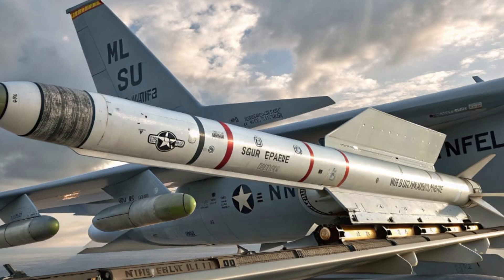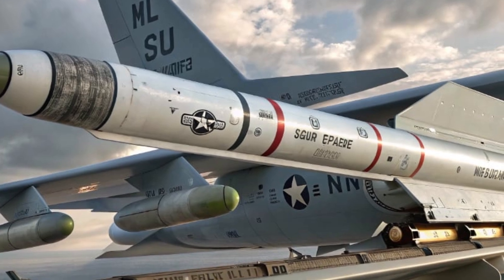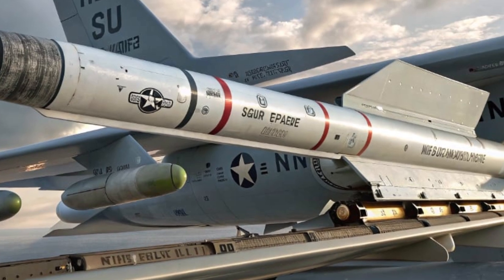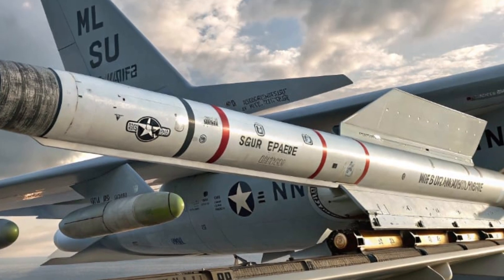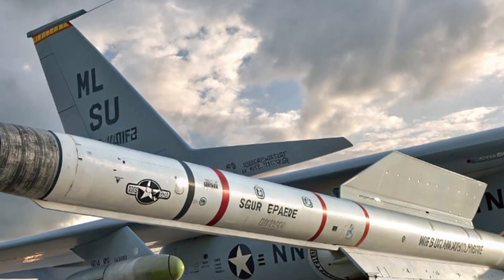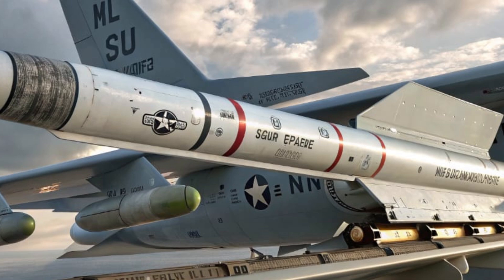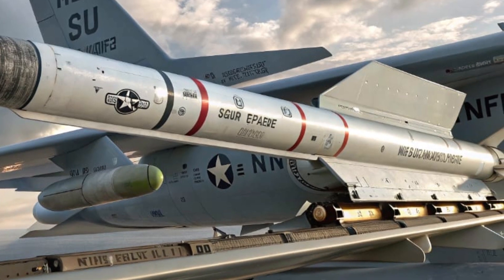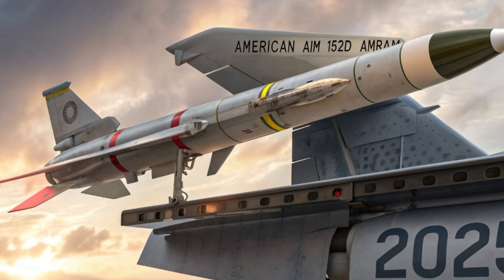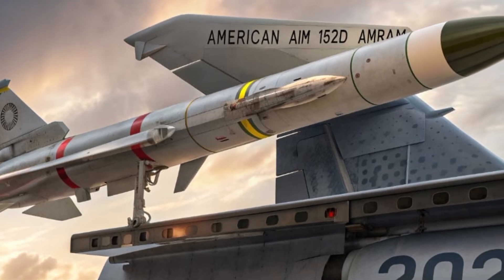What makes it even more impressive is its on-board artificial intelligence. The AIM-152D is one of the first US air-to-air missiles to integrate AI-driven decision-making directly into its flight control system. That means smarter target prioritization, mid-course retargeting, and advanced evasion tactics — all without pilot input once fired. It adapts in real time. Think of it as a combat co-pilot in missile form.